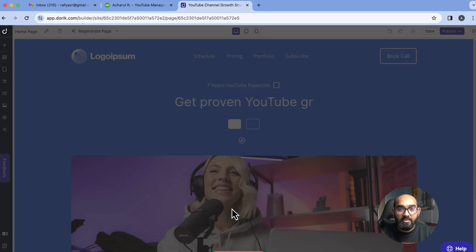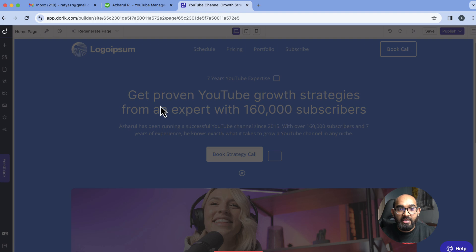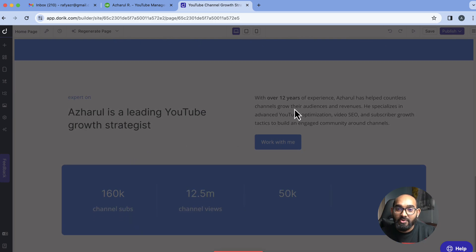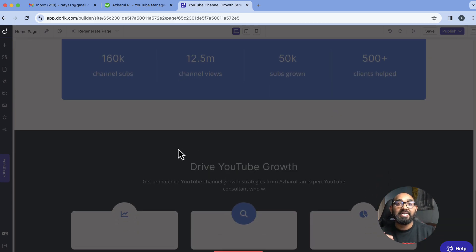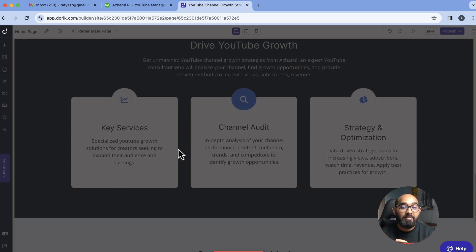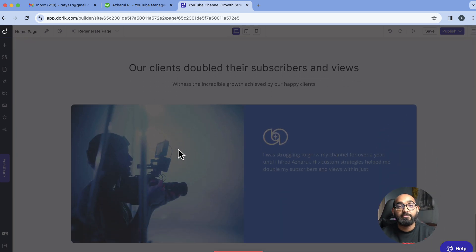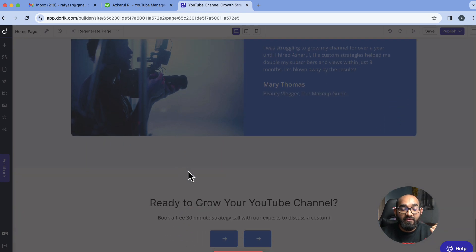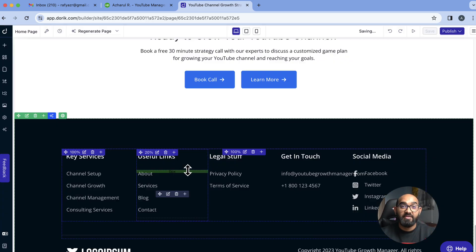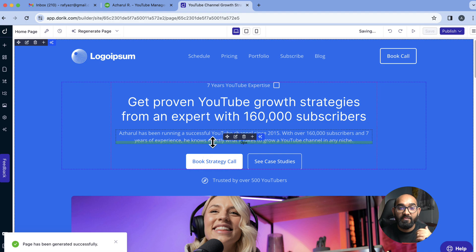I can see it says 'Seven years YouTube expertise' and 'Get proven YouTube growth strategies' — that's looking personalized! It also says 'Ajharul is a leading YouTube growth strategist with over 12 years of experience,' though I don't actually have 12 years, but it generated that automatically. So I'll need to make some changes. It's generating AI content, and while I have to tweak a few things, it's still saving us a huge amount of time compared to designing from scratch. Working one more hour, we can build a fully functional website.